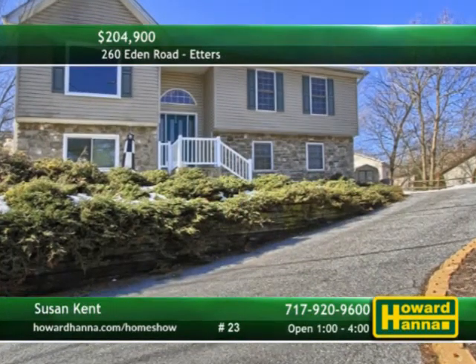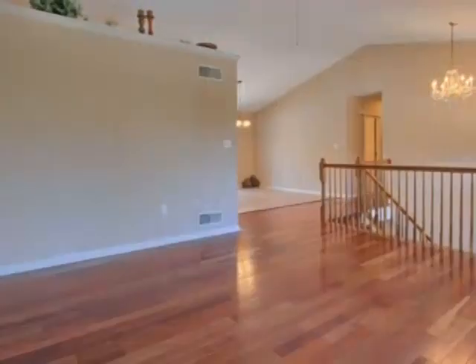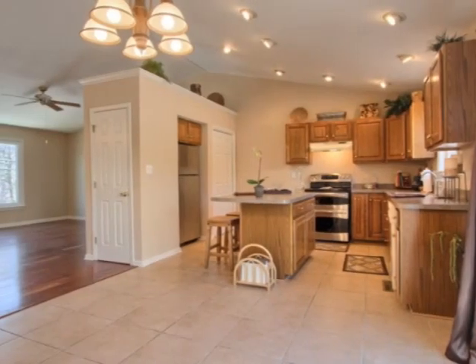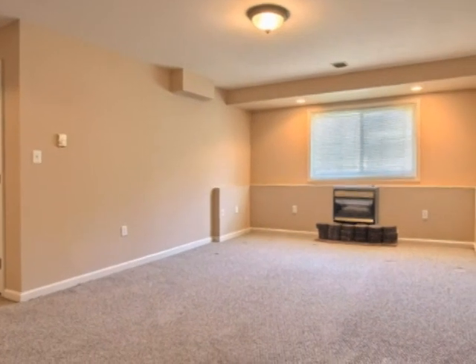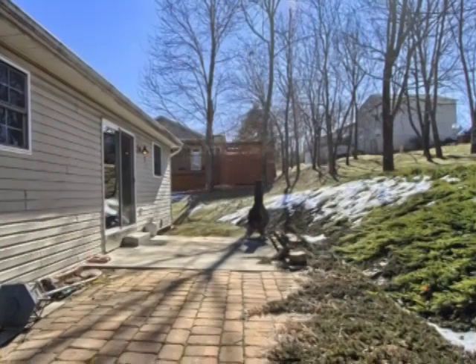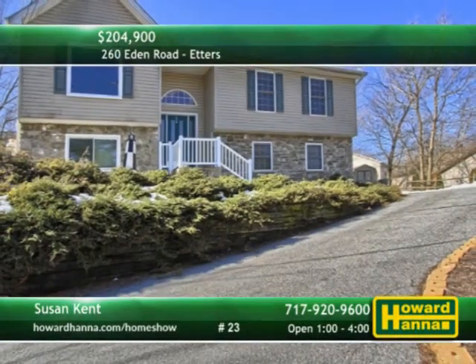Dramatic entry stairs guide you up to the main level of this three-bedroom, two-bath residence in Edders. A vaulted ceiling towers above the living room and its Brazilian cherry floors. The open floor plan continues into an eat-in kitchen resting on ceramic tile. The interior has been professionally painted and wall-to-wall carpet fills the family room. Follow sliding doors out to a patio and professionally landscaped yard. Sue Kent can answer all your questions and provide a personal tour.